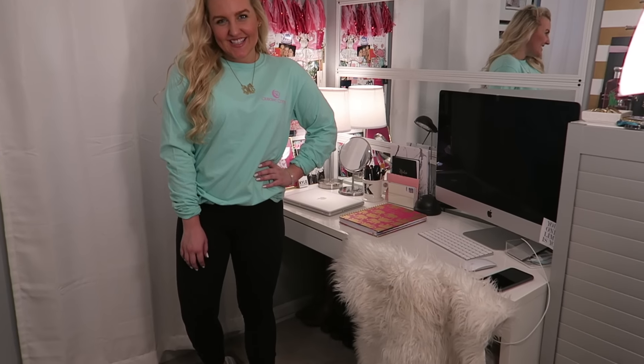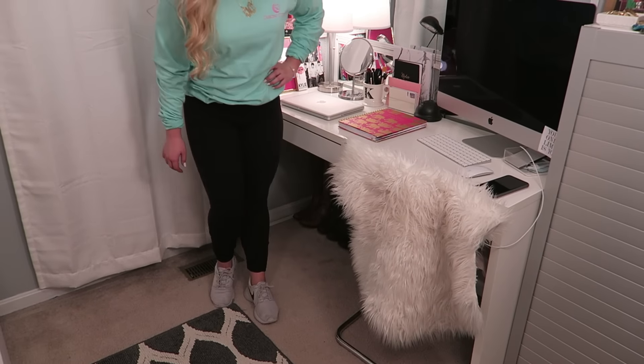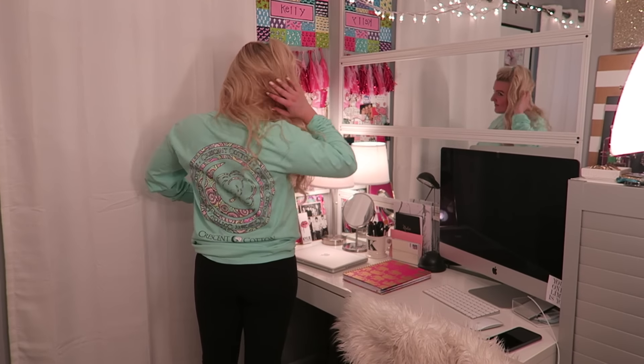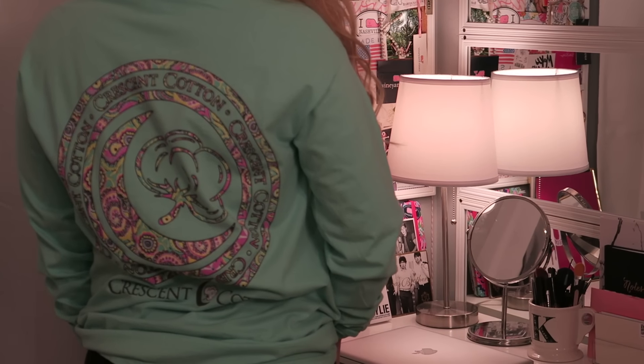Wednesday's outfit is definitely a sporty, easy, more relaxed look. I have on my Nike Roshis — they're gray with a black swoosh — and my Lululemon Wonder Under leggings. Then I have on this new green t-shirt from Crescent Cotton, just so cute with my monogram necklace from Etsy. The back is so cute too — it has their logo with a really colorful paisley print on it.